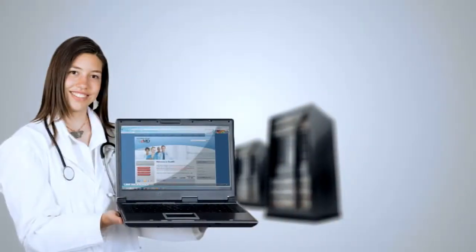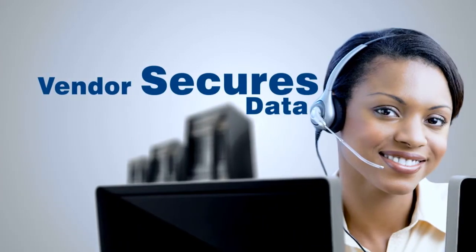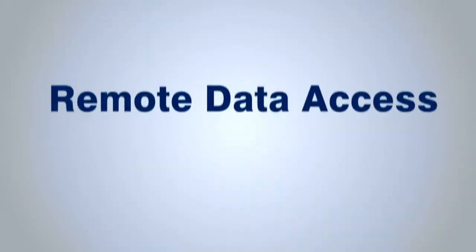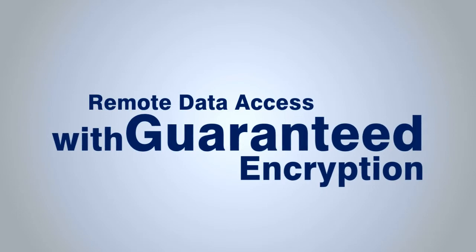Anybody just parking on the site could probably pick up and get into your network. With SaaS, your data is being stored somewhere else, and that network is the responsibility of the vendor to secure. When you access your data remotely, it's all encrypted — guaranteed encryption. It's got nothing to do with your wireless router. The encryption is provided by the service, just like when you log into your bank remotely — you always have a secure connection for transferring information back and forth. SaaS alleviates that responsibility to make sure your network is secure.